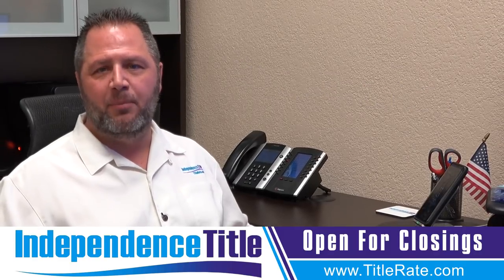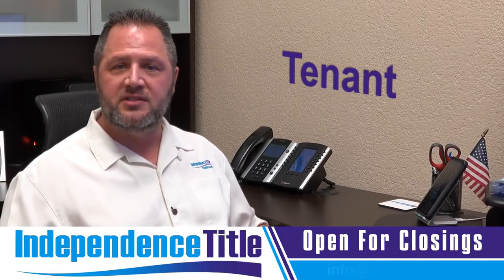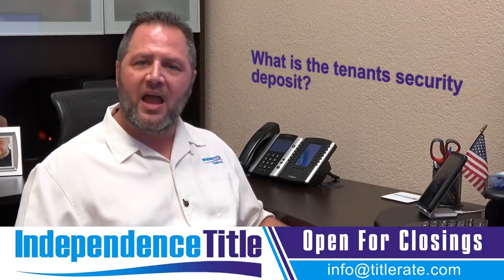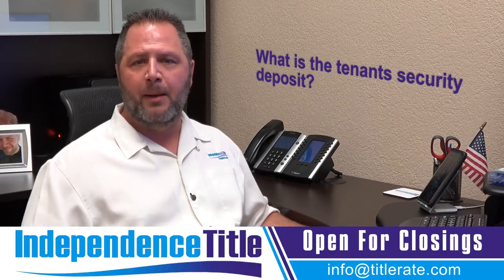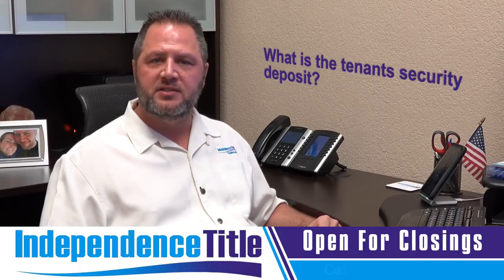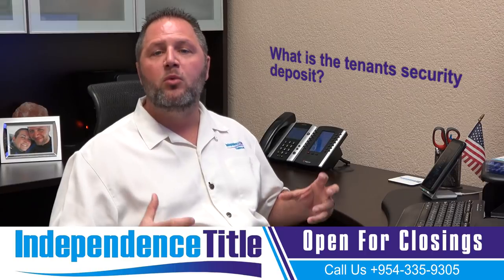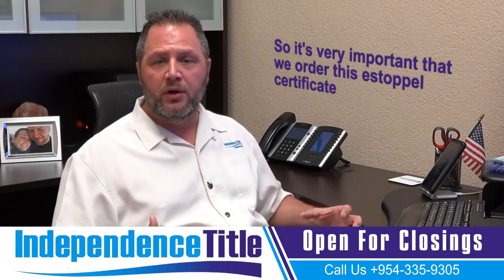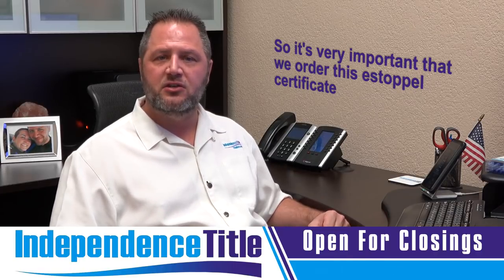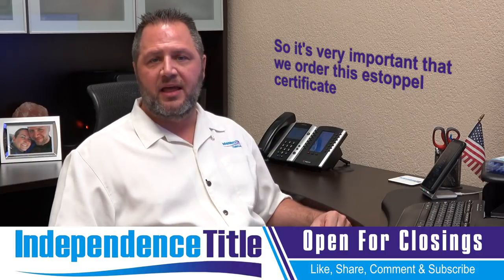The second place we see an estoppel is when we're talking about tenants. What is the tenant security deposit? Do you know how many times we have conflicting demands when the tenant estoppel comes in and the landlord says they're only holding $500 security deposit, but the tenant says they gave $1,000? Someone was wrong. So it's very important that we order this estoppel certificate — it's going to tell us exactly what the tenant paid in a security deposit to make sure it matches what the seller is saying they had.